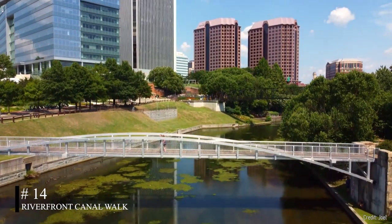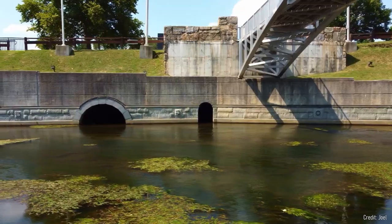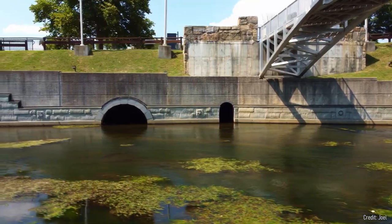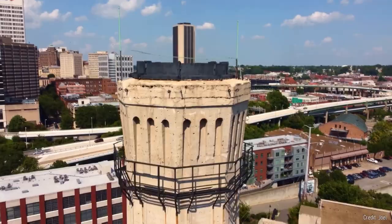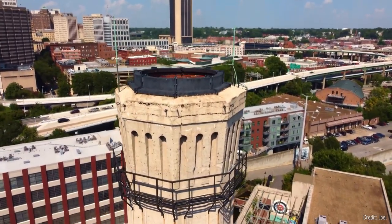At number fourteen, we have the Riverfront Canal Walk. This walkway along the James River offers a glimpse into 400 years of Richmond's history. It features beautiful statues and historical sights, making it a great place to learn about the city's past.